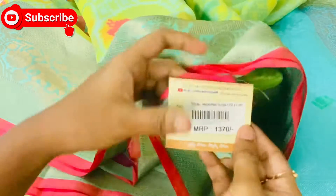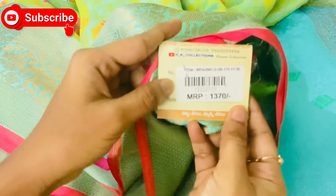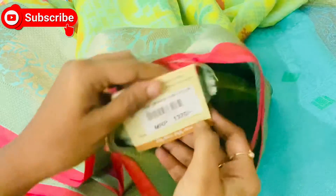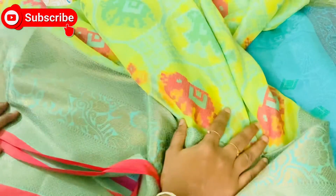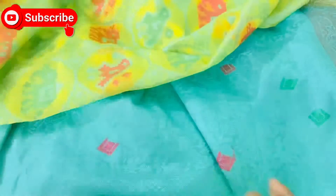The cost is ₹1370. We will bring this to the RK Collection, and the RK Collection is also available in online shopping if you purchase it.